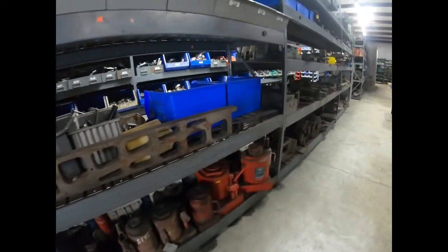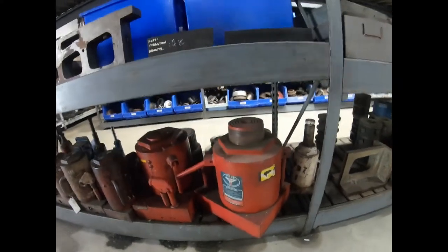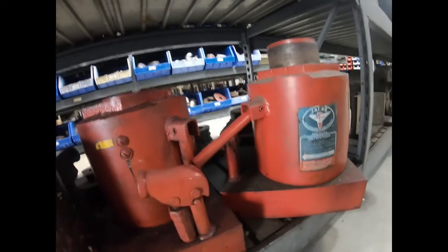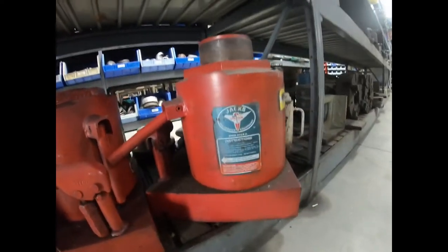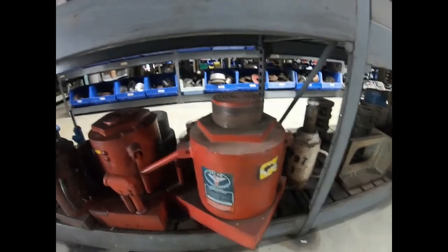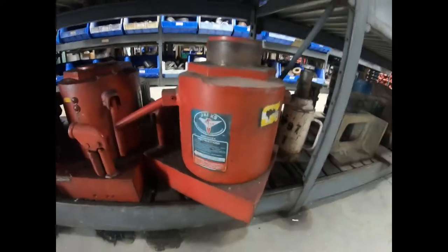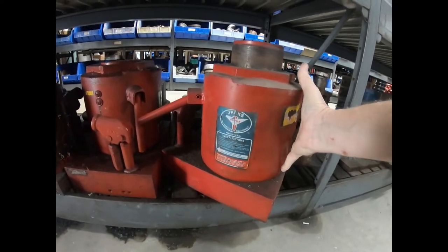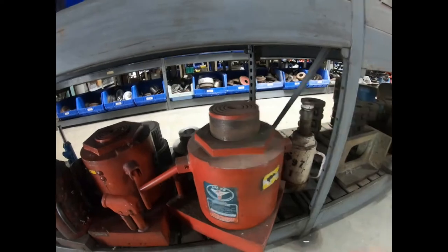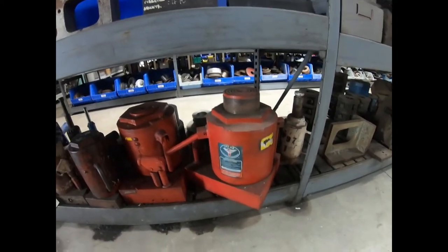Look at those big bottle jacks — this one in particular is really amazing. The body of it is almost nine inches in diameter, probably seven inches tall, and the ram is about four and a half to five inches in diameter. I think that thing would pick up a house — I don't see the tonnage marked on it though.